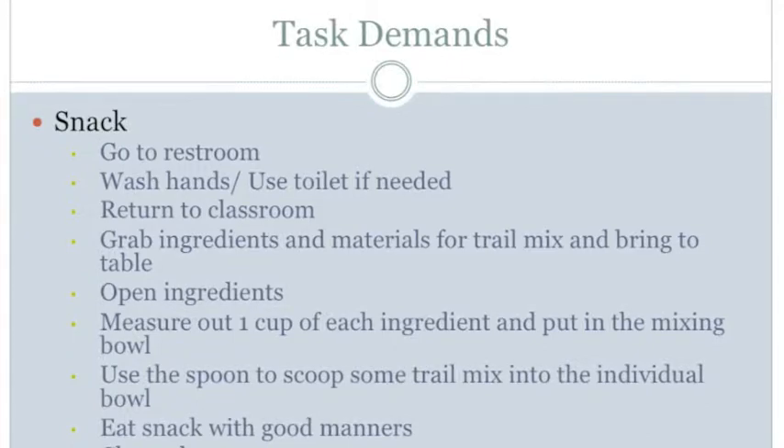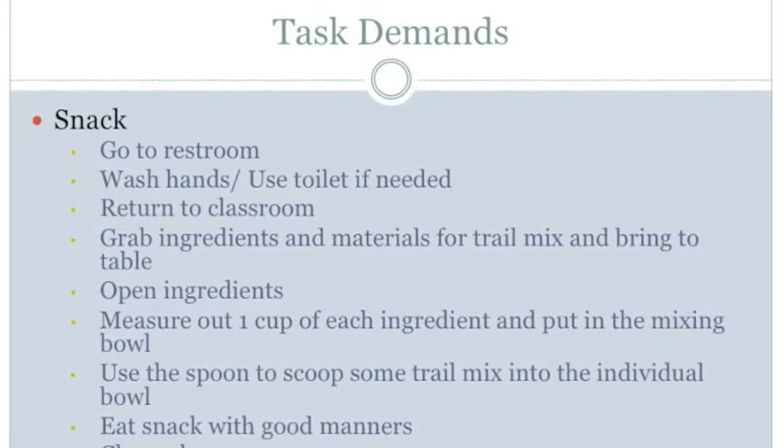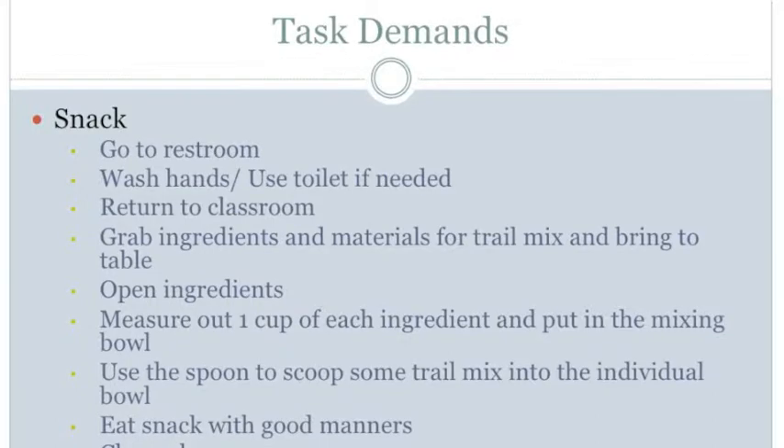For physical demands in terms of mobility, the student must be able to walk to the sink and walk to the paper towel holder. For the toilet, the student must be able to walk to the bathroom, walk to the stall, walk to the sink, and walk back to the classroom.